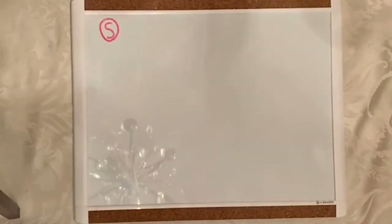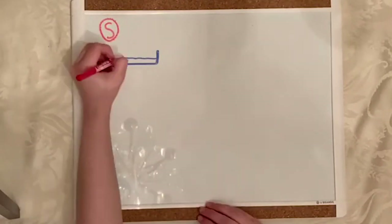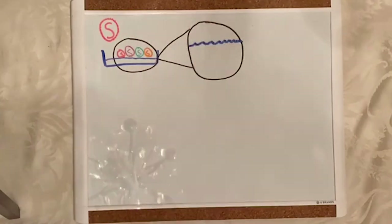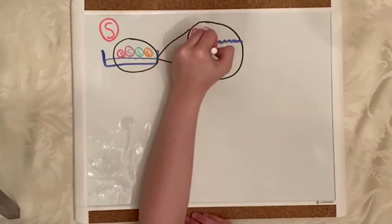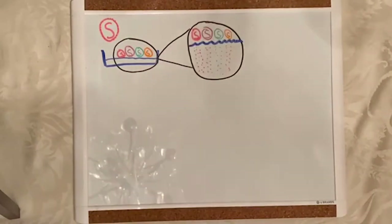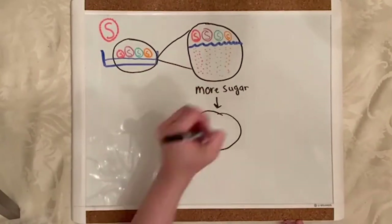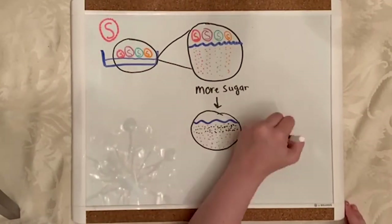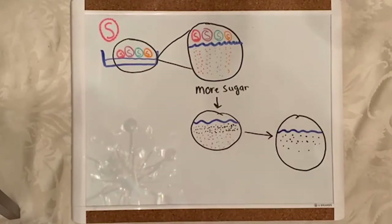When sugar dissolves in water, it starts to move to an area where there is less sugar. Skittles are covered in colored sugar, which is why the color dissolves into the water and moves to the center where there is no sugar. When you add additional sugar to the center, the color will change because that sugar will cause the colored sugar to move away from the center.